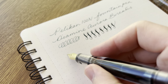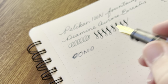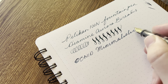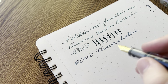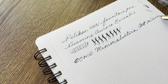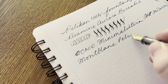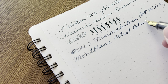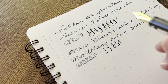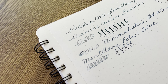Next we have the Conid Minimalistica, and it has a 21-karat Sailor medium nib, and the ink is Mont Blanc Petrol Blue — it's actually the Around the World in 80 Days blue, but that's a whole controversy; they're actually the same ink. Still love this pen, love it even more with this nib, and yeah, I can't wait for Conid to come back.